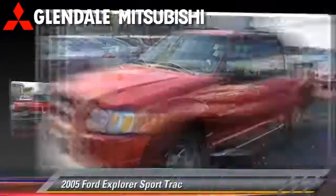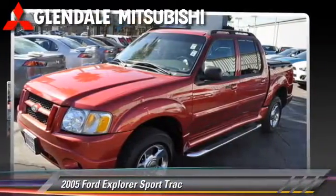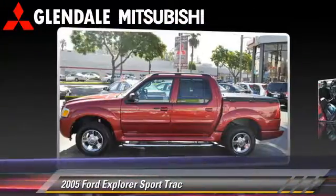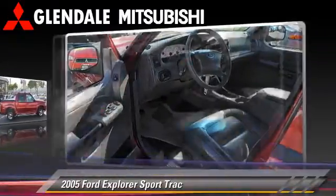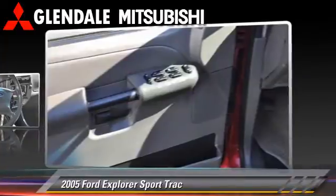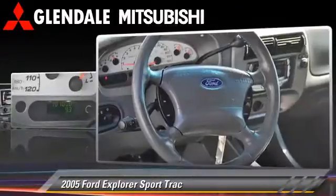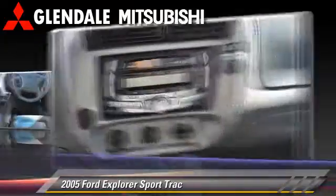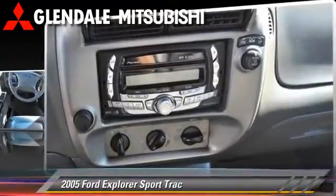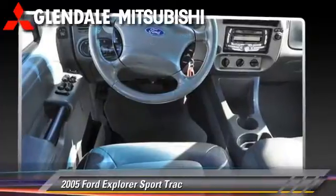The 2005 Ford Explorer Sport Track, powered by a six-cylinder engine with a five-speed automatic transmission. This vehicle is well-equipped, featuring air conditioning and power windows. Safety features include dual front airbags and ABS.